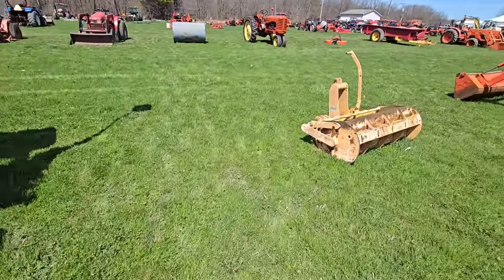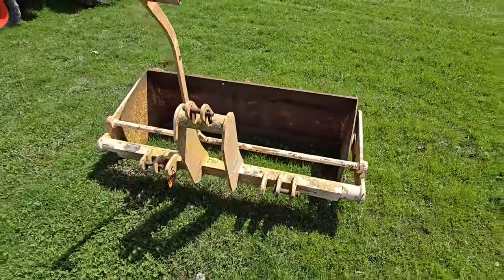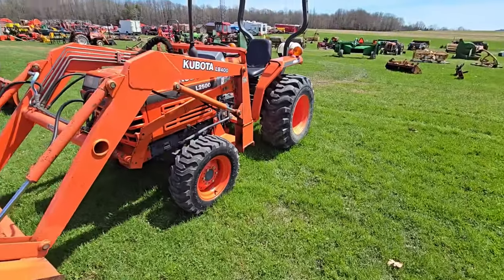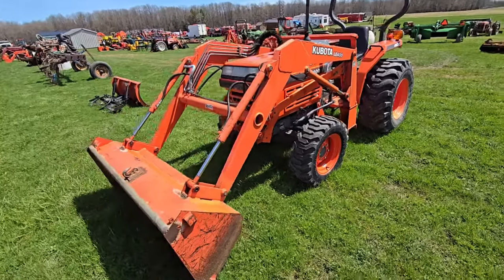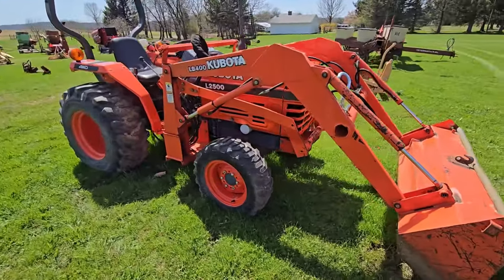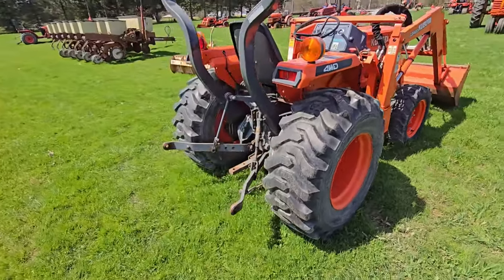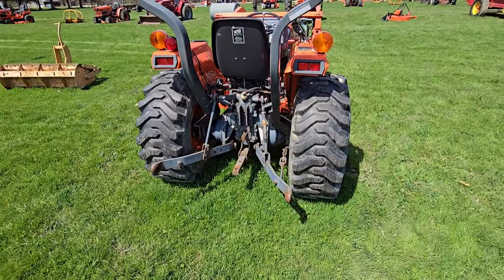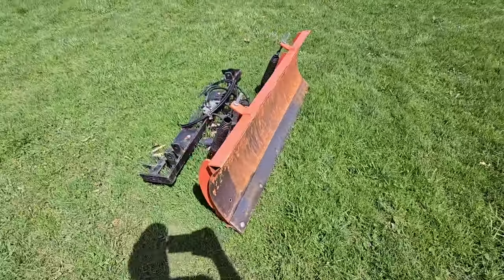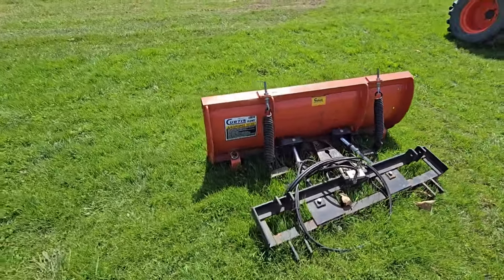Here we got a three-point blade. Here's an L2500 older Kubota, front-end loader, four-wheel drive, three-point hitch. Here's a blade — a plow, actually. Here we've got some chisels, older set, they sit pretty high. Looks like a fuel tank with a pump on it.